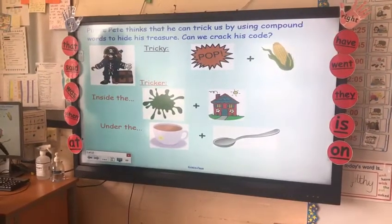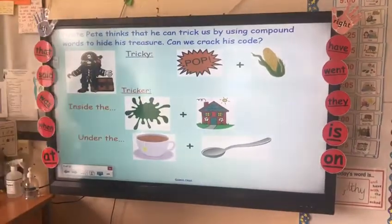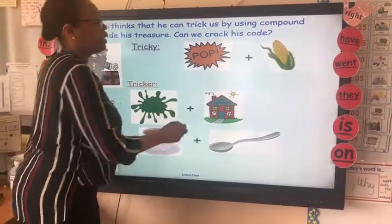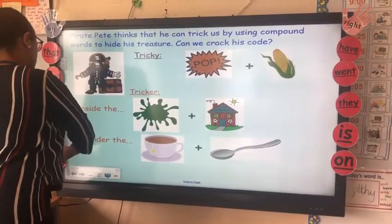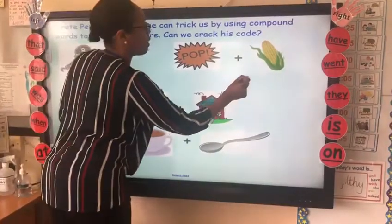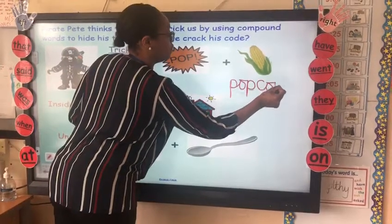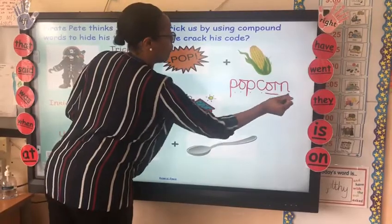Okay, so our first tricky word — have a look at the pictures. What is that compound word? You've got it — popcorn! So I want you to use your phonic knowledge to write the correct graphemes. Brilliant, popcorn.